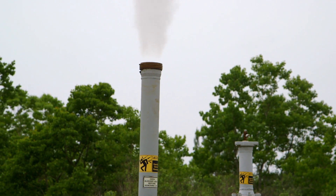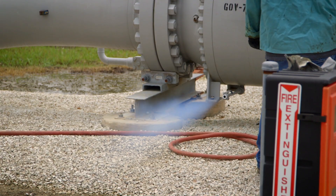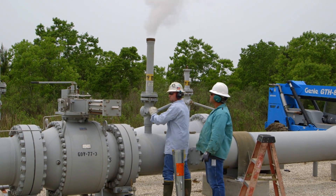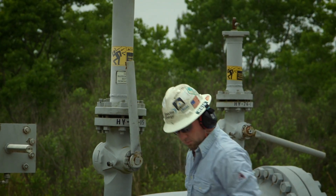The amount of natural gas vented is measured and reported to federal and state authorities. Since natural gas is lighter than air, it safely rises and dissipates into the atmosphere.